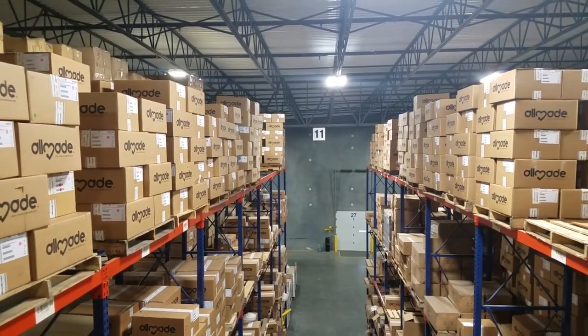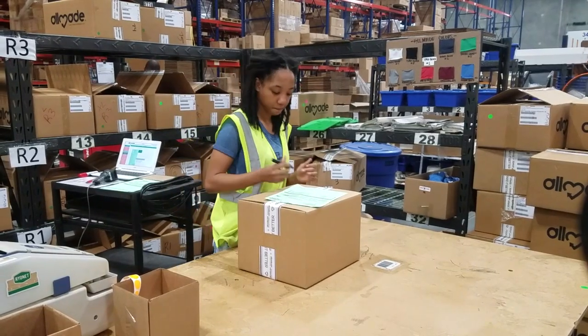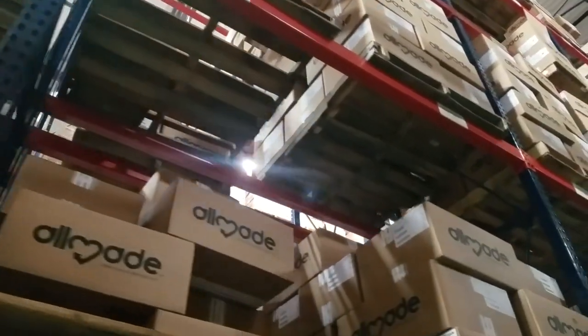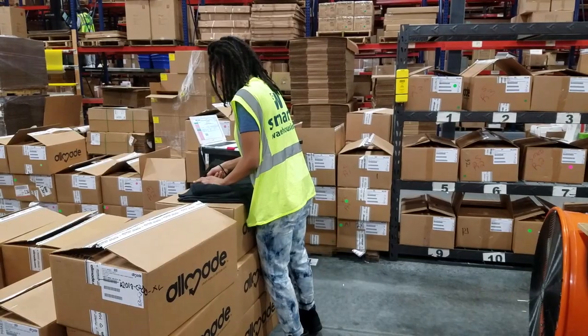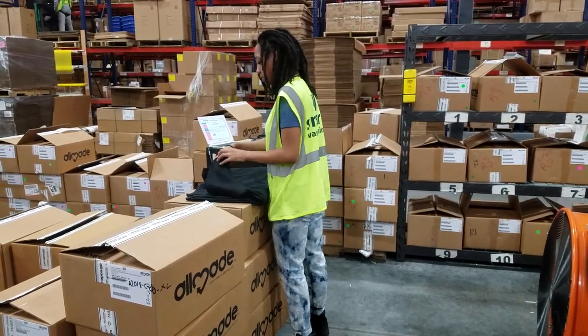After the cases are packed, they are loaded onto a shipping container and sent to Kansas City, Kansas, where we maintain inventory and from where we distribute them. Full case orders are shipped in the same reusable cases that they arrived in from Haiti, and small orders are shipped using 100% recycled and reusable materials.